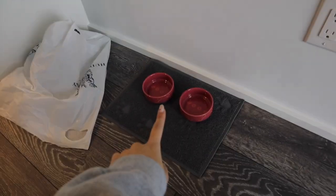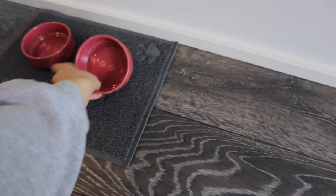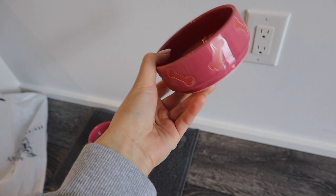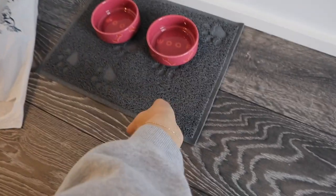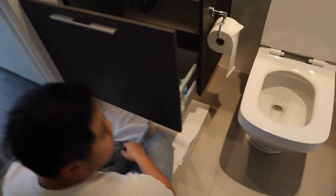Look at Zola's little corner — we got these super cute dog bowls from Homesense. We got two of those and then a little mat with paw prints on it.